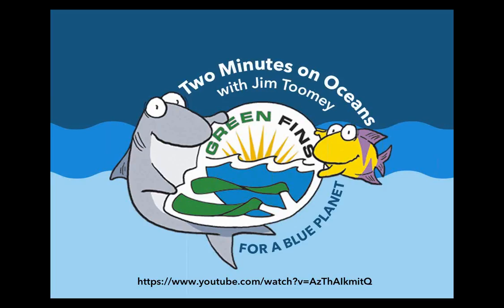We also have a short video called 'Green Fins for a Blue Planet,' an animation designed by animator Jim Toomey as part of the Two Minutes on Ocean series, supported through UN Environment. You can follow the link or go to the Green Fins homepage to find it. It's a cool animation that leads you through what Green Fins is and helps you explain it to others — tourists, dive centres, etc.